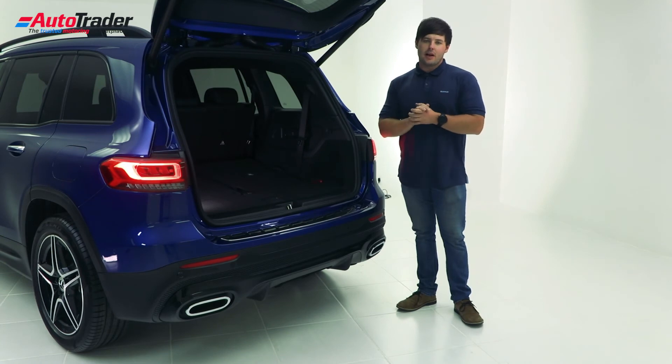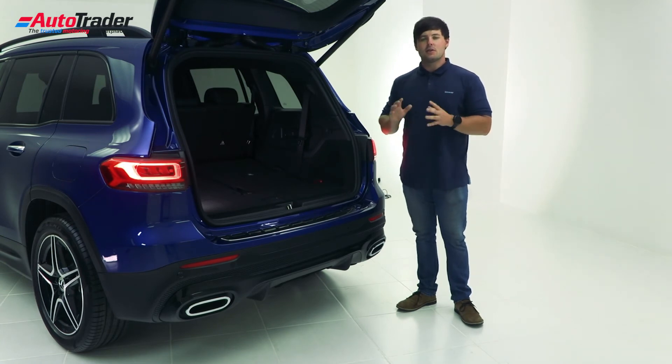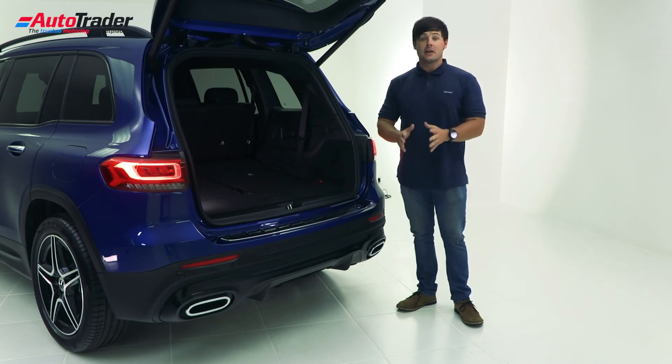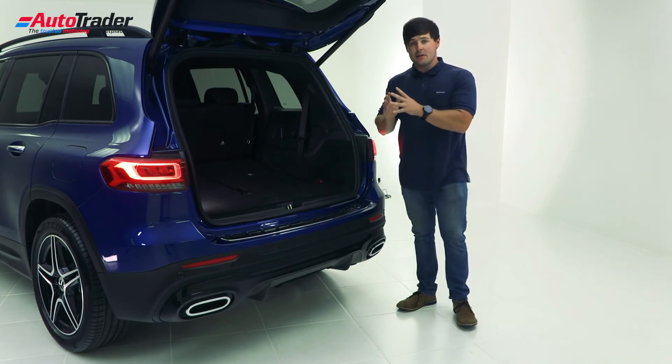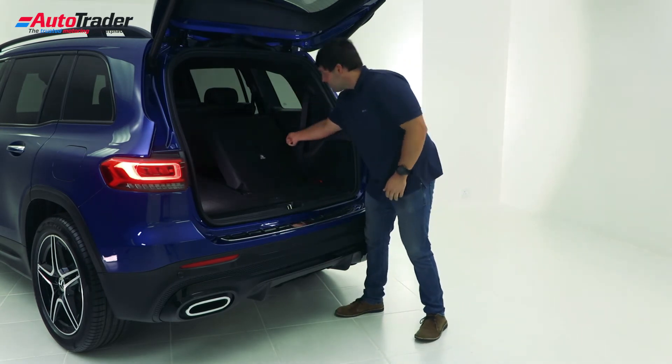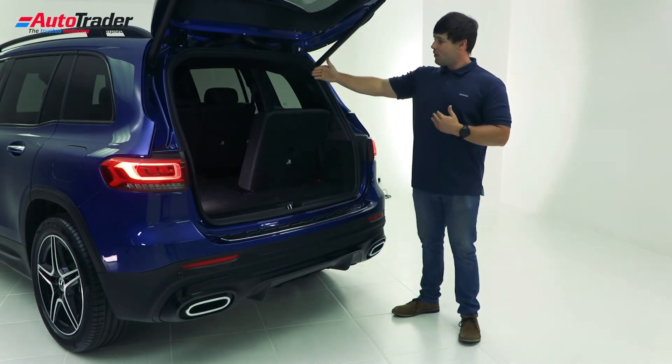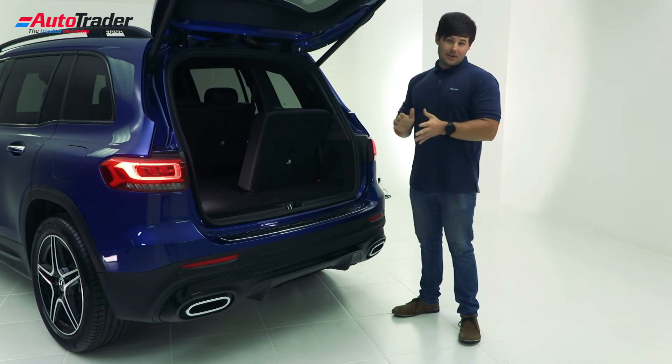Being the largest in the current compact Mercedes-Benz line-up, the GLB offers an impressive 565 litres of luggage space and seating for seven. If you pull this lever here, you can access one of the third-row seats. You can also fold the second-row seats, which gives you 1,800 litres of loading space.